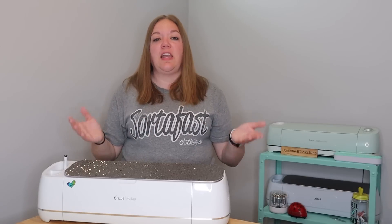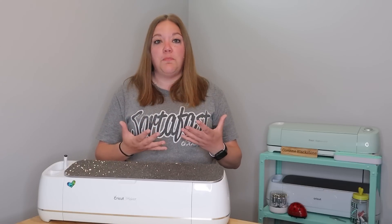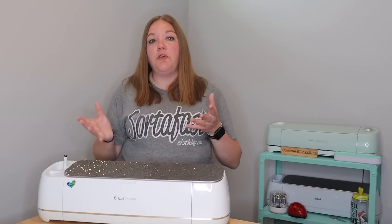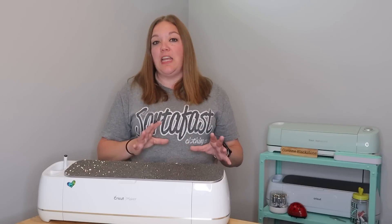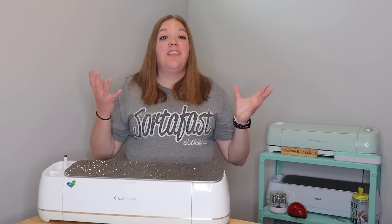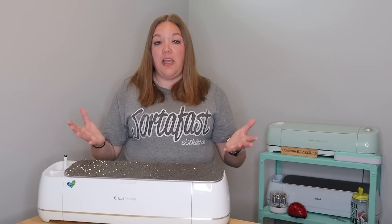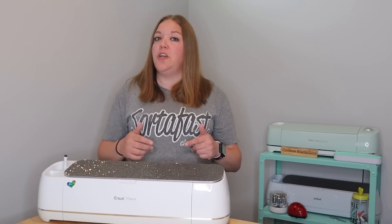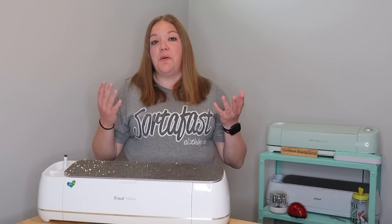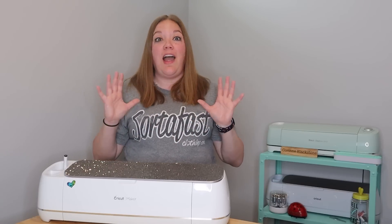You can offer them labels for just about anything, and you can work it out where they order directly from you while they're on site — you can say, I can have those ready for you in one day. It really just depends on how you want to work your business and how much time you have to devote to it. Getting with an organization company and starting that partnership can be huge, and doing labels is pretty easy. Whether you want to do print-then-cut labels or vinyl labels, there are so many options. I'd highly recommend seeing if that's something you enjoy and partnering with a local organizer.